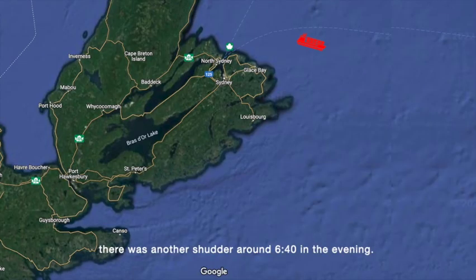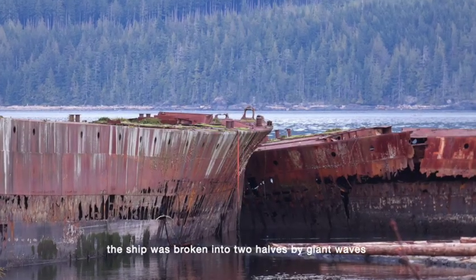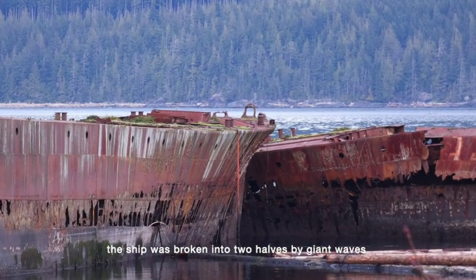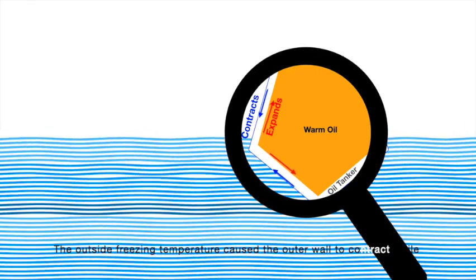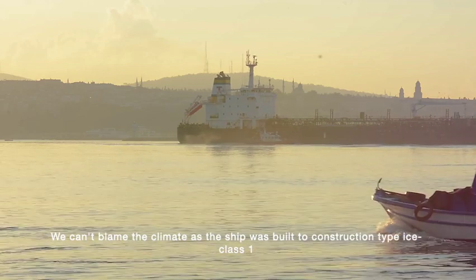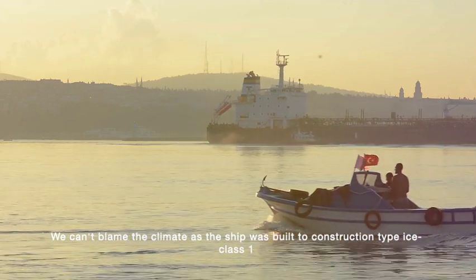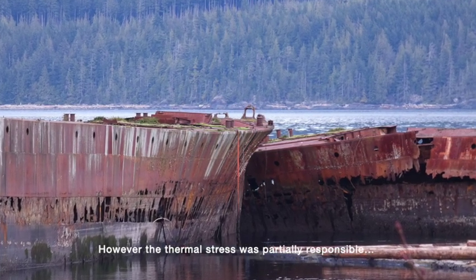There was another shudder around 6:40 in the evening. By 9:30 in the evening, the bow rose and the ship was broken into two halves by giant waves. The outside freezing temperature caused the outer wall to contract while the warm oil kept the inner wall expanded. Thus, the thermal stress caused varied material expansion on the side. We can't blame the climate as the ship was built to construction type ice class 1. However, the thermal stress was partially responsible.